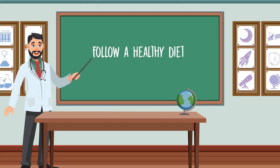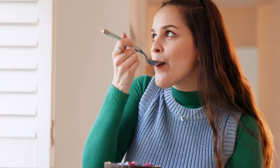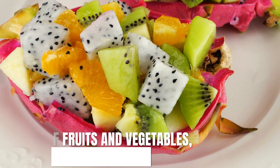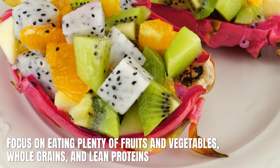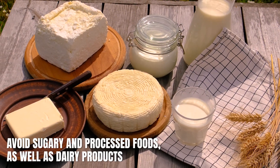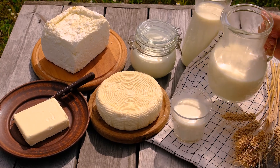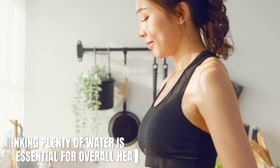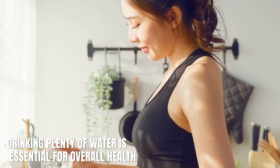Number four: follow a healthy diet. What you eat can have an impact on your skin, so it's important to follow a healthy diet if you want clear, acne-free skin. Focus on eating plenty of fruits and vegetables, whole grains, and lean proteins. Avoid sugary and processed foods, as well as dairy products, which have been linked to acne.